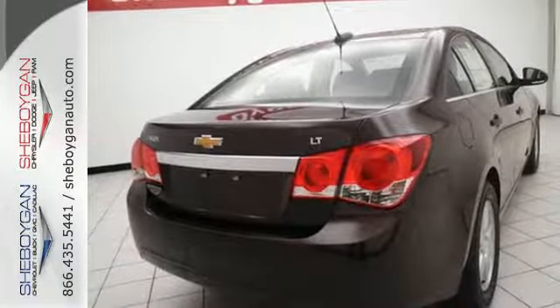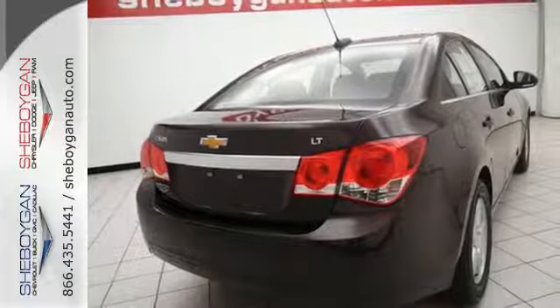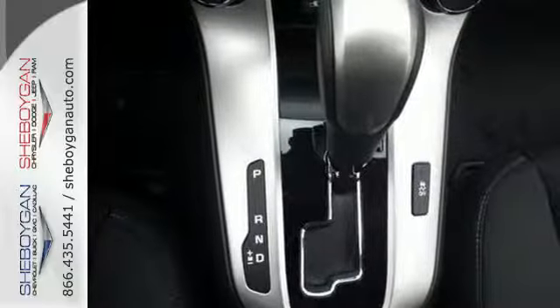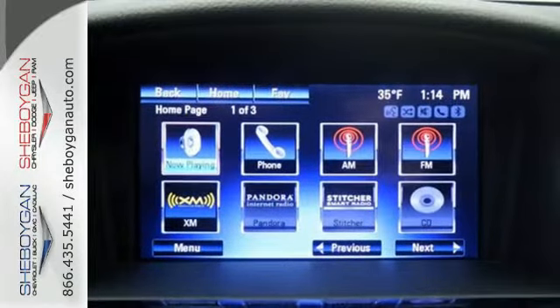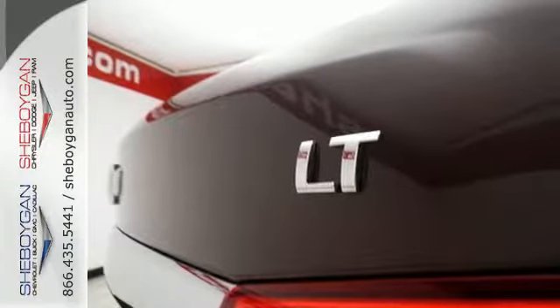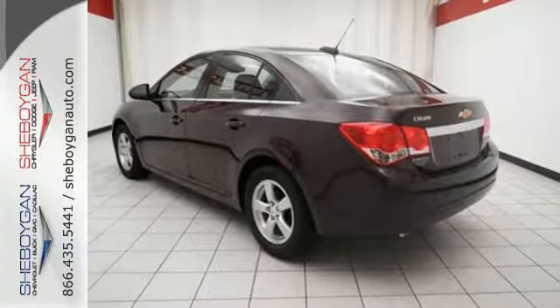Introduce this ride to your Bluetooth-capable devices, while Wi-Fi joins you for every trip thanks to OnStar with 4G LTE capability. Class-leading standard safety features — 10 airbags and StabiliTrak — keep you protected and in control each time you get behind the wheel.